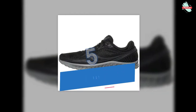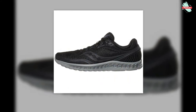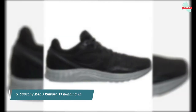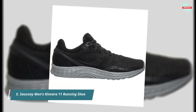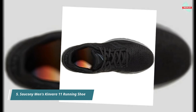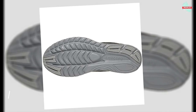At number 5 is the Saucony Men's Kinvara 11 Running Shoe. PWRRUN cushioning maintains the lightweight responsiveness that makes this shoe a favorite for daily training miles or racing longer distances. The flexible sole is designed to quickly transition from landing to take-off, and Formfit conforms to your foot to provide the perfect fit and feel from every angle.